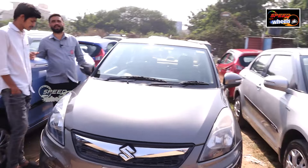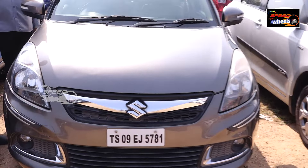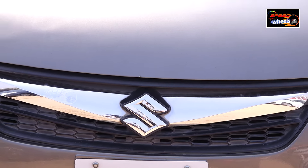This is Maruti Dzire ZXI petrol version, 2015 model, 56,000 km driven. Price is ₹5,95,000. It has two airbags and push button start.